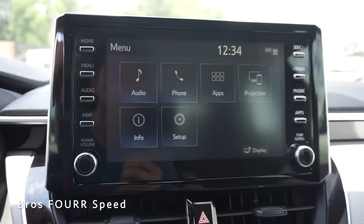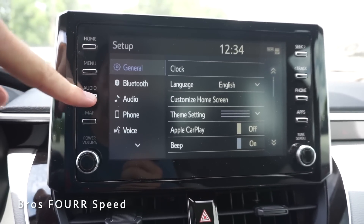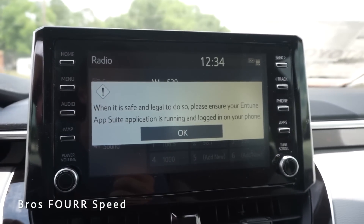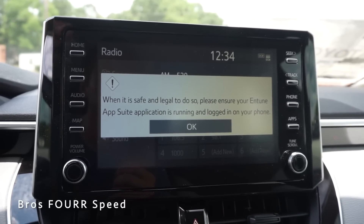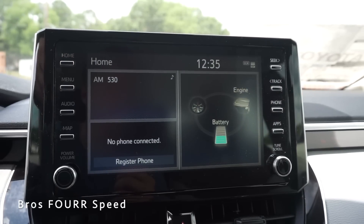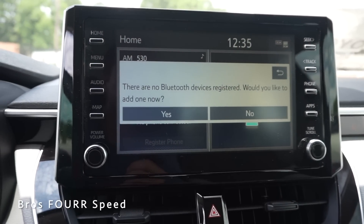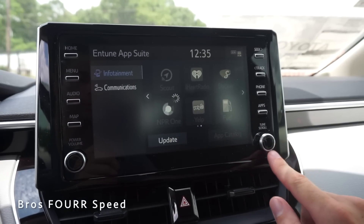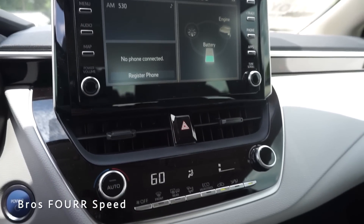There's a menu button just below the home button where you'll see audio, phone, different apps, setup, and general information like Bluetooth and voice commands. You can click on audio as a shortcut to get to your music. Clicking on map, you do have to have the Entune app on your phone to run navigation through this screen. On the right side you'll see seek and track for the radio along with a phone button, an apps button just below that, and tuning for the radio along with power and volume on the left side.